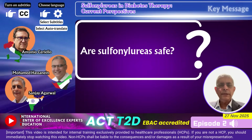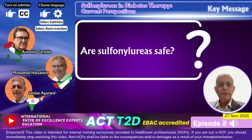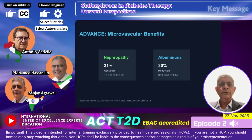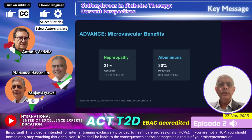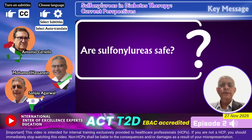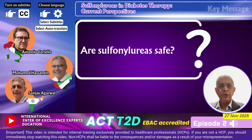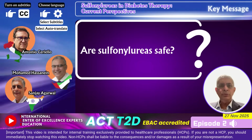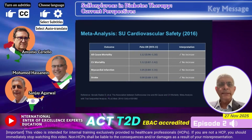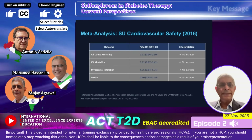Looking at cardiovascular safety and the population included in the ADVANCE study, we had patients with longer duration of diabetes and established cardiovascular disease or cardiovascular risk — the event rates did not go up. There was benefit in terms of nephropathy, with a 21% reduction and a 30% reduction in albuminuria, as well as slowing of kidney disease progression. Sulfonylureas continue to be the mainstay of treatment for diabetes in the majority of the world.